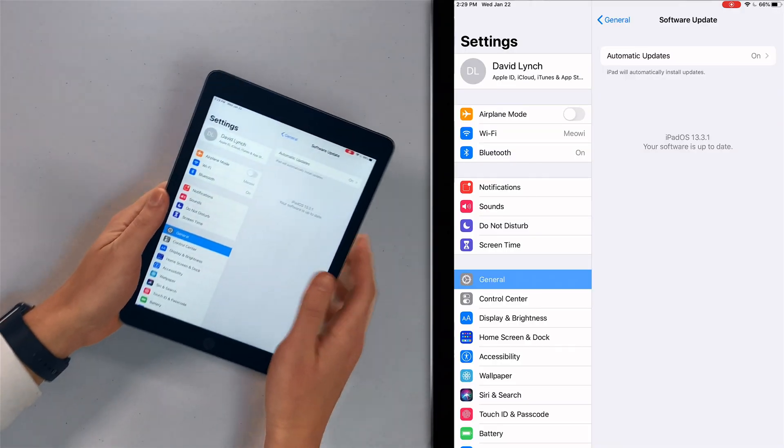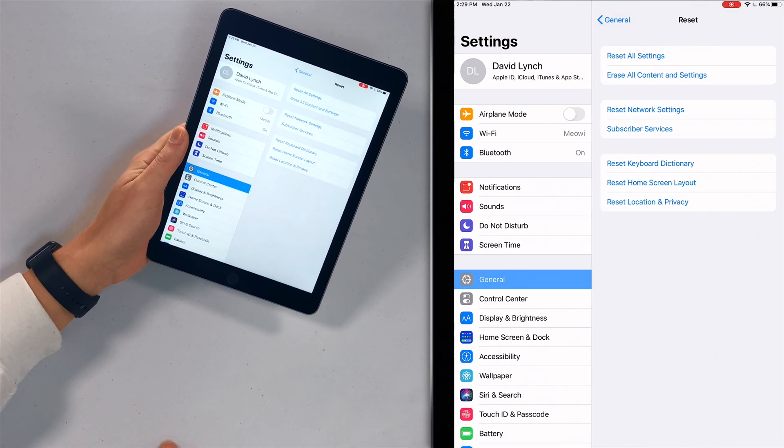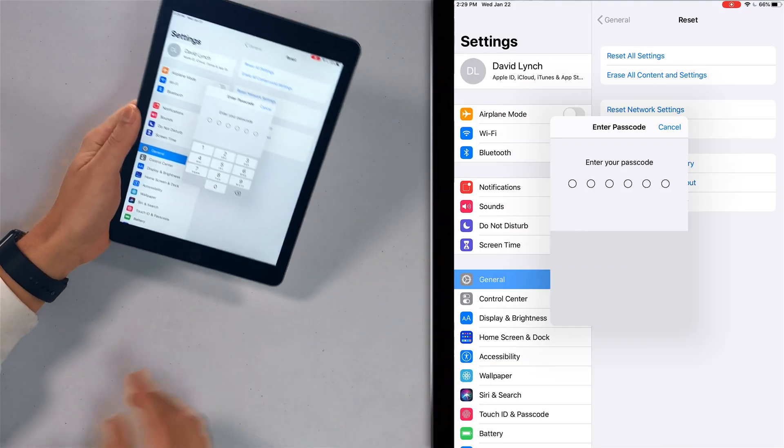The next thing to do is reset all settings. This is a way to address deeper software issues that we can't easily track down. It's a bit annoying because you'll have to re-enter your Wi-Fi passwords, but it's less invasive than the next step. Go back to the main General page, scroll down to Reset, and tap 'Reset All Settings.' It'll ask for your passcode and show a confirmation popup. Tap 'Reset All Settings' and the iPad will turn off, reset, and turn back on.